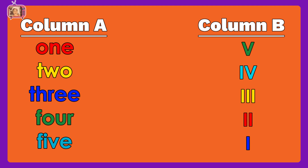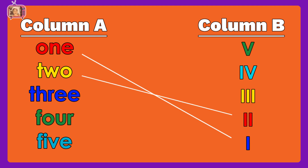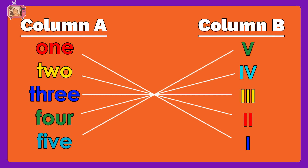Now, let us match column A to column B: one, two, three, four, five. Great job! You got all the correct answers.